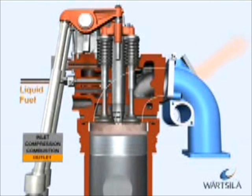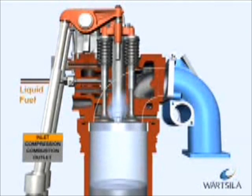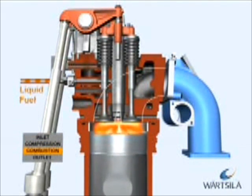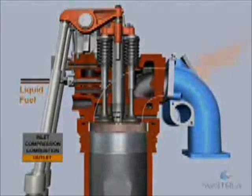the inlet valves close just before the piston reaches the bottom dead centre. This method, called Miller timing, reduces the work of compression and the combustion temperature, which results in higher engine efficiency and lower emissions.